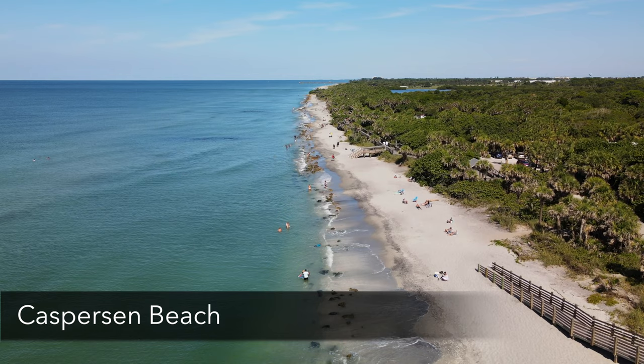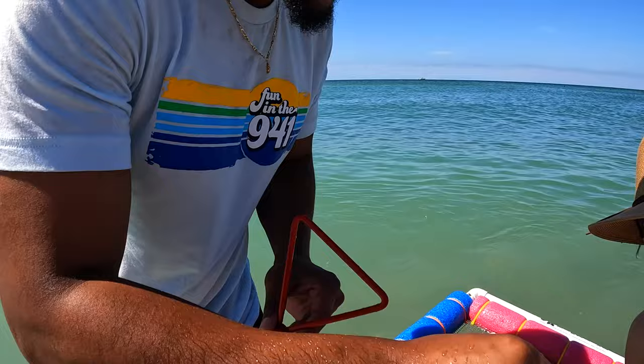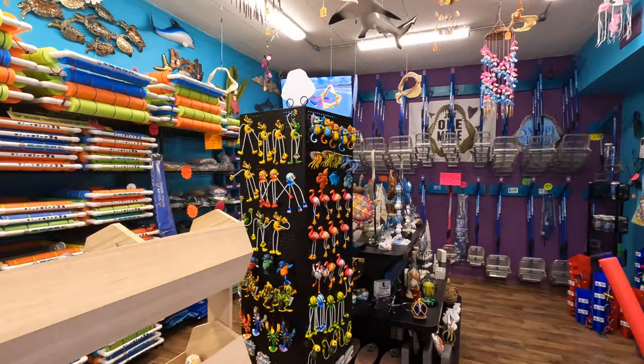There are three things you need to know about shark tooth hunting. One is that you need to find the right beach — near Shark Frenzy is Casperson Beach, really, really beautiful. The second thing is you need the right equipment. And third, you need to know what you're looking for. You're actually not looking for white shark teeth — you're looking for black, brown, and tan colors.